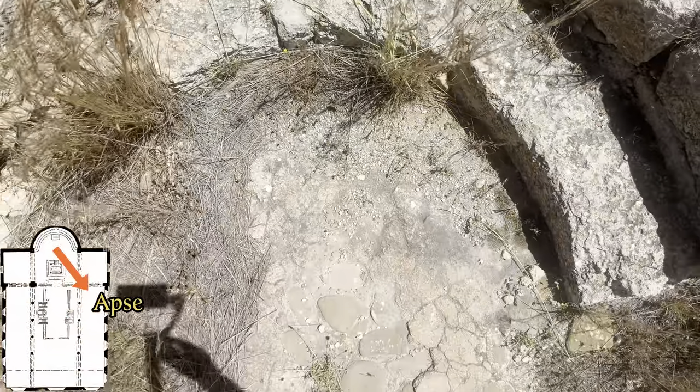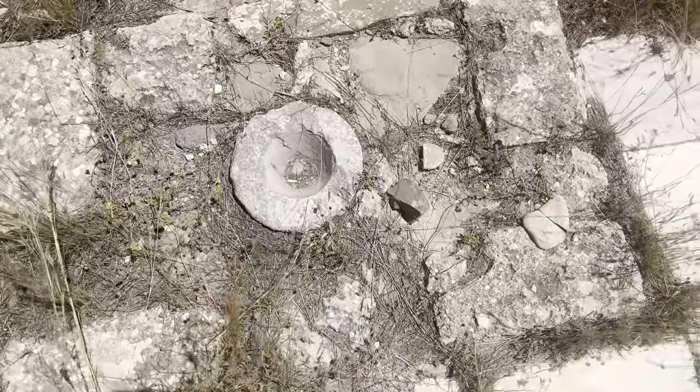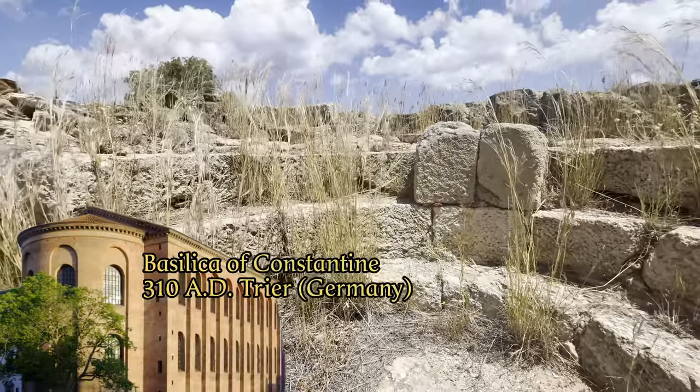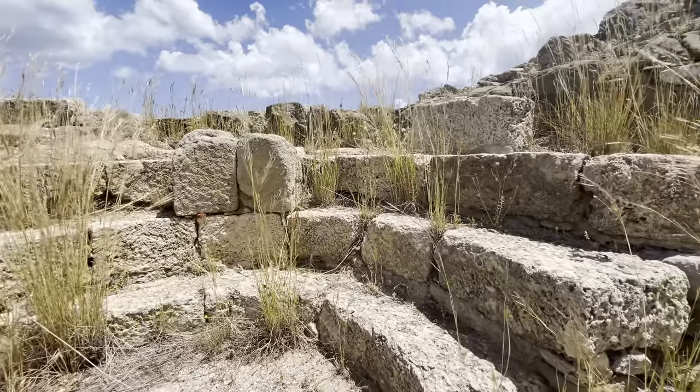The semicircular apse was the central place for holy relics, and also shows the Roman influence of this basilica. A basilica was originally a Roman court and commercial building, and the judge sat in the apse — that structure was adopted in Christian basilicas.